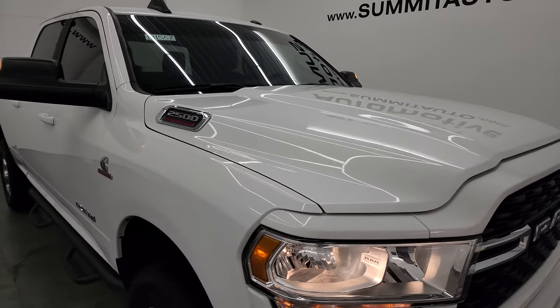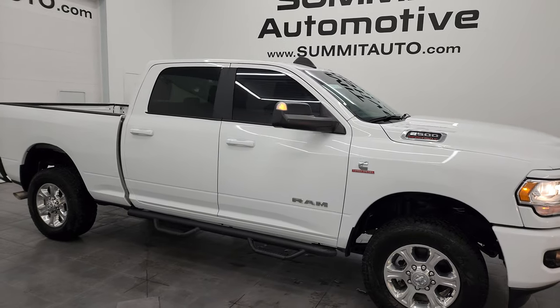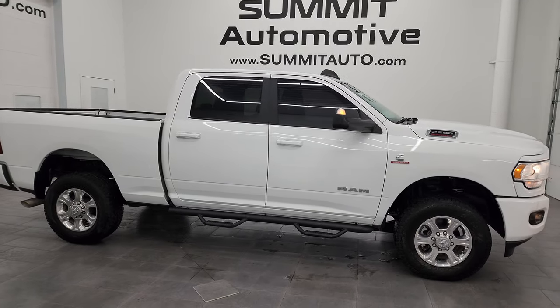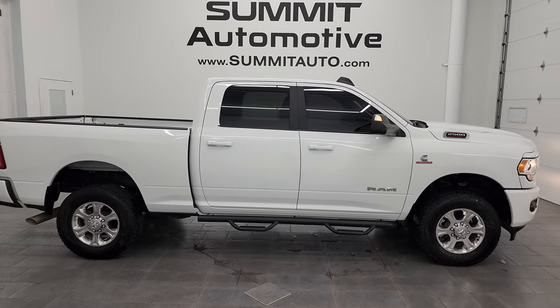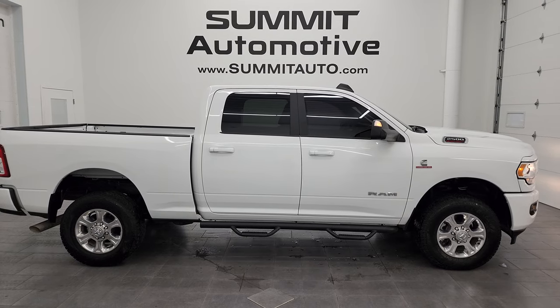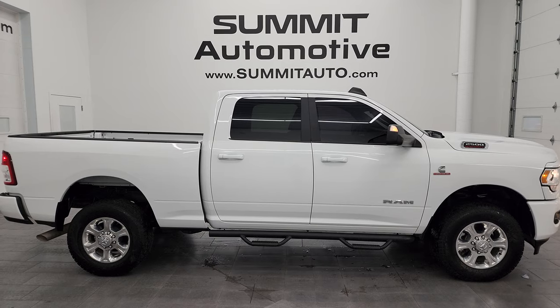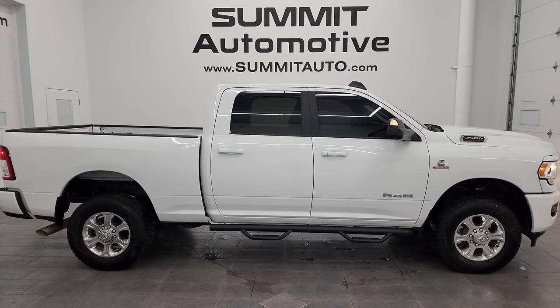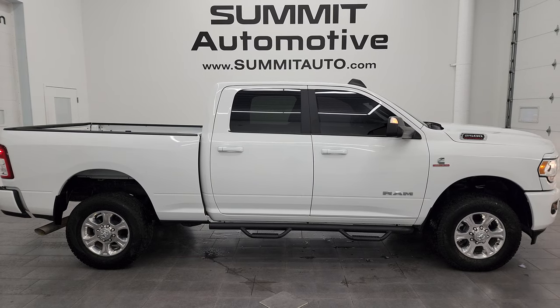I would highly recommend this truck from a quality and condition standpoint — I would ship this one anywhere: Texas, Florida, back to Oklahoma. Whoever is going to get this truck is going to be very happy with it. Fly here, come get it — you'll be pleased. To see more pictures of this truck or one of our other 550 new and used cars, trucks, SUVs, minivans, Wranglers, half-tons, three-quarter tons, and one-tons, go to summitauto.com for full pictures and descriptions of every single vehicle.